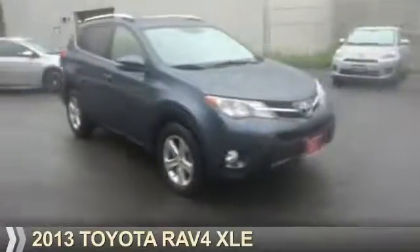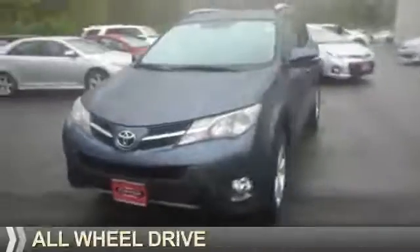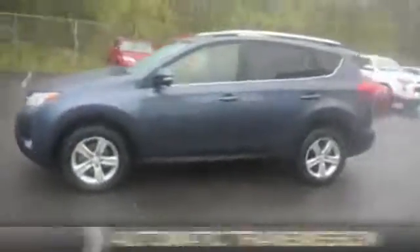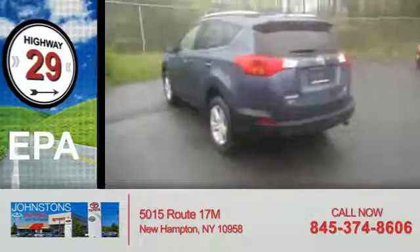Presenting the 2013 Toyota RAV4. It's powered by all-wheel drive, a 2.5-liter four-cylinder engine, and an automatic transmission. Great fuel efficiency saves you money by requiring fewer trips to the gas station.